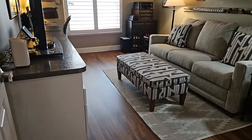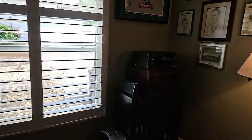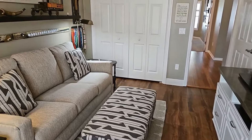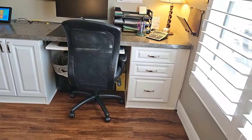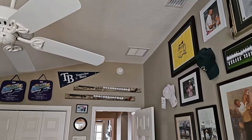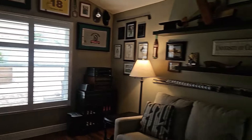Going out into the hallway and off to the left, there is another room that appears to be used as an office space, but it is considered a bedroom because it has a closet. It does have wood laminate floors, lots of cabinets, very beautiful high ceilings with knocked-down texture, and plantation shutters.